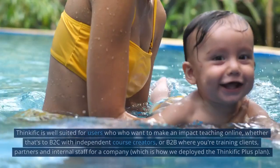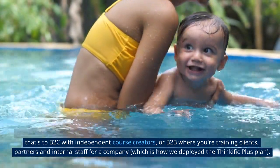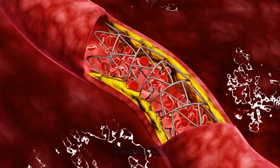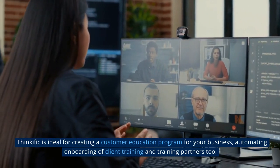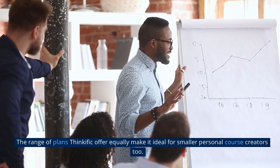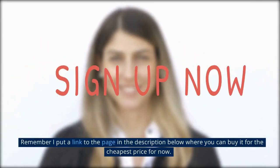Thinkific is well-suited for users who want to make an impact teaching online, whether that's B2C with independent course creators, or B2B where you're training clients, partners, and internal staff for a company, which is how we deployed the Thinkific Plus plan. Deployment and migration is easy, and the speed and ease of course creation and publication is second to none. It's probably the easiest LMS to administer whilst still providing a powerful suite of tools to grow your course business. Thinkific is ideal for creating a customer education program, automating onboarding of client training, and training partners too. The range of plans equally make it ideal for smaller personal course creators. After going through this review, I personally recommend you go and get Thinkific and test it out for yourself — I see it as beneficial for you in the long run. Remember, I've put a link in the description below where you can buy it at the cheapest price.